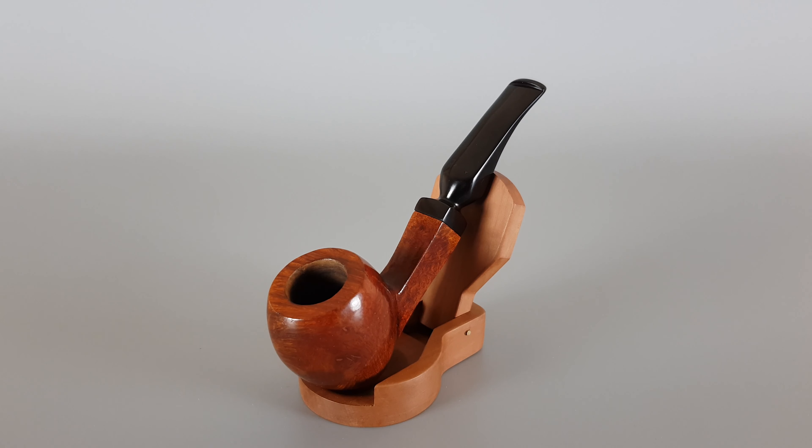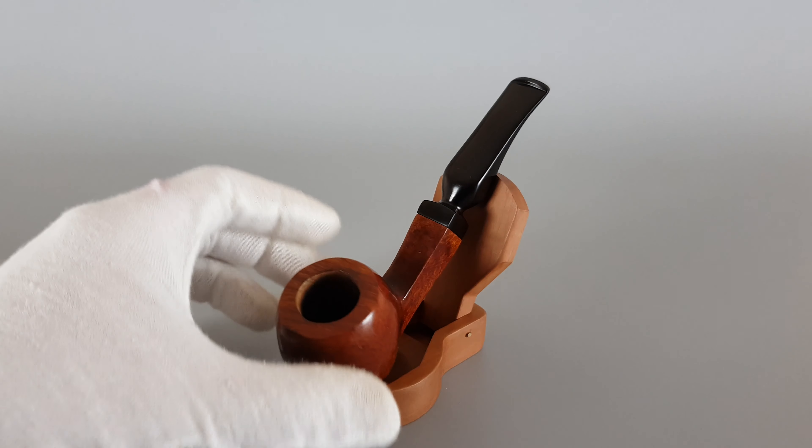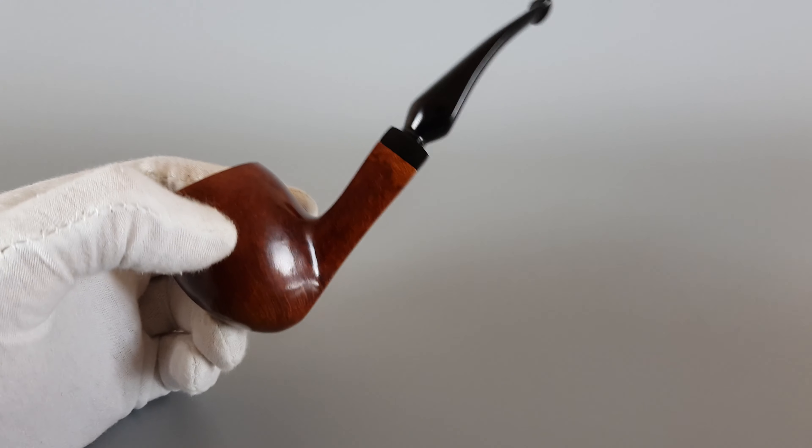Hi everyone, and welcome. In this video we're having a closer look at a very nice freehand shape Italian estate pipe. This is a Barontini Milano shape number 107, made from Sardinian Bruyere. Very near mint condition, smooth finish, as you can see.